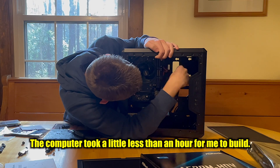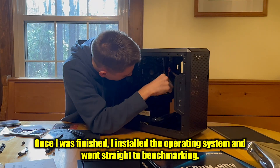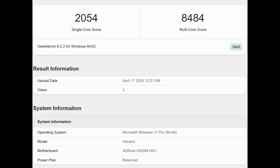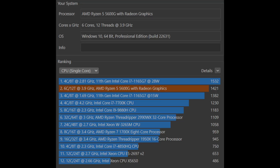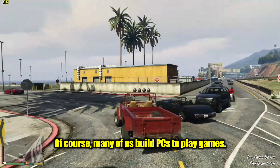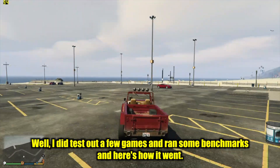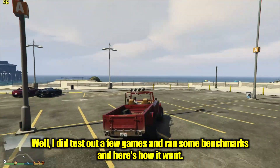The computer took a little less than an hour to build. Once finished, I installed the operating system and went straight to benchmarking. Geekbench scored 2054 in single-core and 8484 in multi-core. Cinebench gave a score of 1421 in single-core and 10591 in multi-core — pretty good scores. Of course, many of us build PCs to play games, so I tested out a few games and ran some benchmarks.